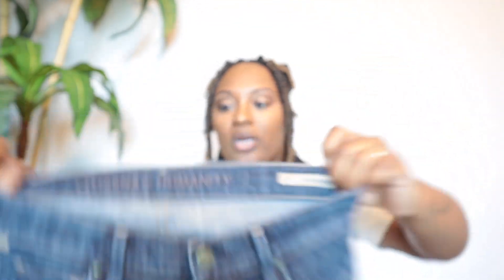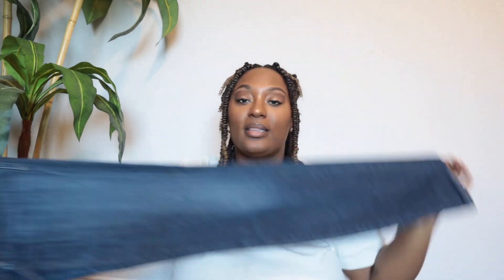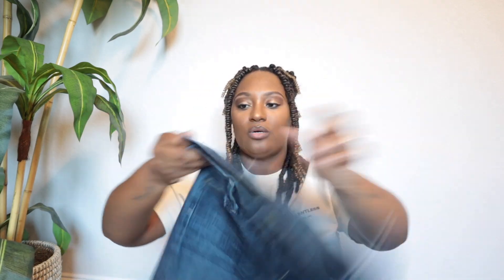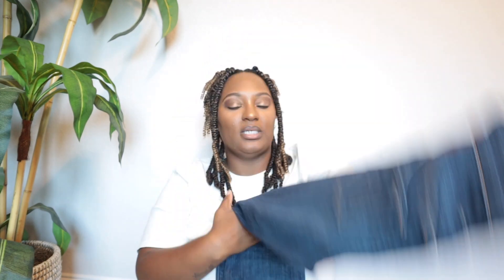My last pair of jeans is Citizens of Humanity. I try to steer clear of this brand for the most part, but I checked sell-through rate and comps. This is the Ava style — low rise straight leg. I've been really trying to stay away from skinny jeans — no skinny jeans unless it's Mother. The comps look decent so I'm looking to get about $20 to $25. These are size 25.